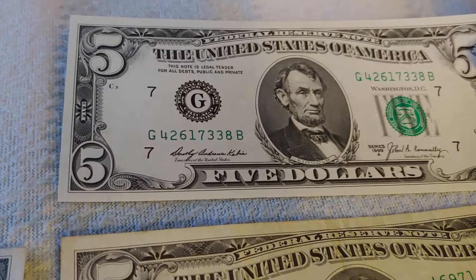Series 1969 continues on for series A, where we've got Kabis instead of Elston — skipping over Elston and Kennedy again — then Kabis and Connelly, then Banuelos and Connelly, and then Banuelos and Shultz. These are the last times you'll see letters B and C or anything beyond A ever take place in a series, after 1969.